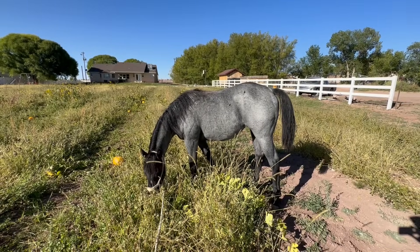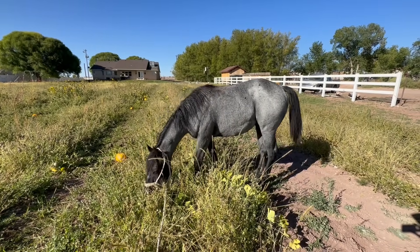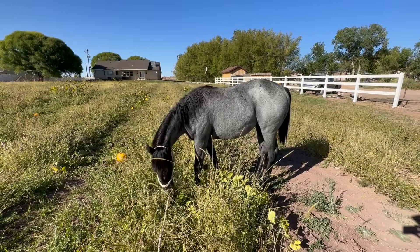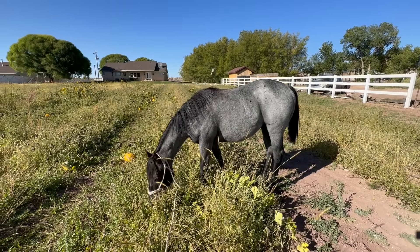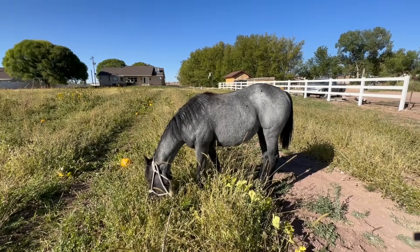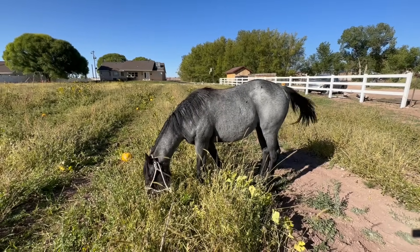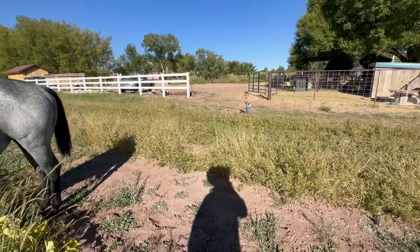So you have a possibility of getting her little brother or sister. If you want to contact Martin's Quarter Horses and say, 'Hey, put me on the list, and if it's this color or this gender, then I want to put down a deposit,' or whatever.